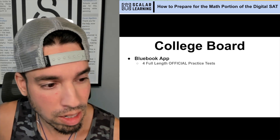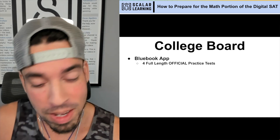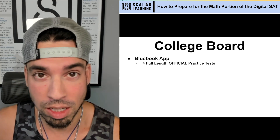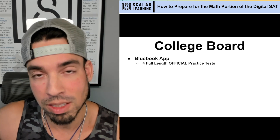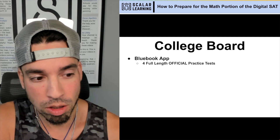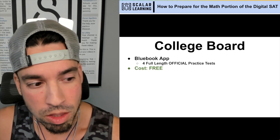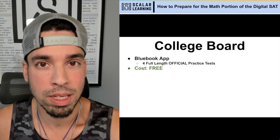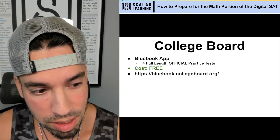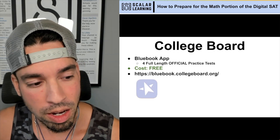The Blue Book app has four official full-length practice tests. I've taken multiple dives at this point on my YouTube channel — you can check them out if you want. They're great practice tests and you can take them just like you're going to take the real test, because on test day you're going to bring your device, open the Blue Book app, log in, and take the test that way. So you've got to start here with these four official practice tests. The cost is totally free — you can't beat that. There's the link if you want to check out how to download the Blue Book app.